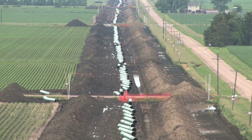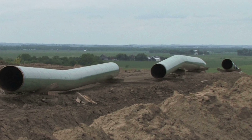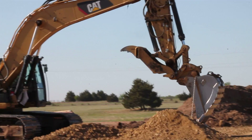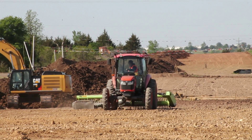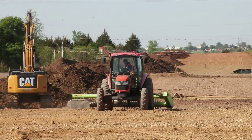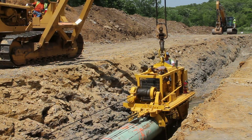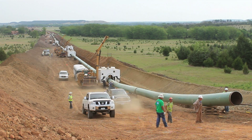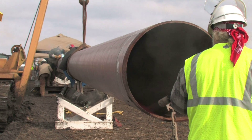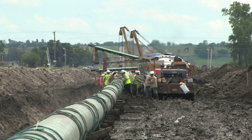Great effort is taken to minimize impact to landowners during the construction process. Every step of the project is carefully planned, and multiple construction crews are used along the pipeline route to install the system efficiently and restore the work area as quickly as practical to minimize impact to the public. Depending on the terrain, a skilled work crew can install more than a mile of pipeline per day.